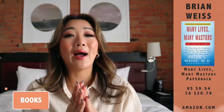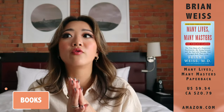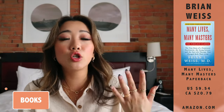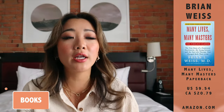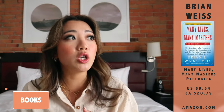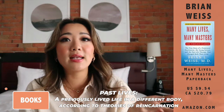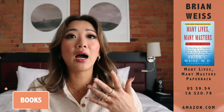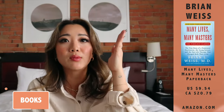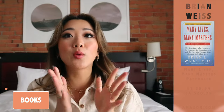Many Lives, Many Masters basically talks about how he is treating a patient who has a lot of different phobias — fear of being in the dark, fear of water, very extreme phobias. He was already seeing her for 18 months doing traditional therapy and nothing was helping. So he decided to try hypnotherapy, thinking he'd bring her back to her childhood. But when he hypnotized her, instead of going to her childhood, she went back to all her previous lifetimes where the traumas originated. She ended up getting better practically overnight, and he discovers this entire world of spirituality. Before that he was a very straight science guy who didn't believe in anything he couldn't see or prove, but after seeing this patient, it changed everything for him. By the way, this is nonfiction.